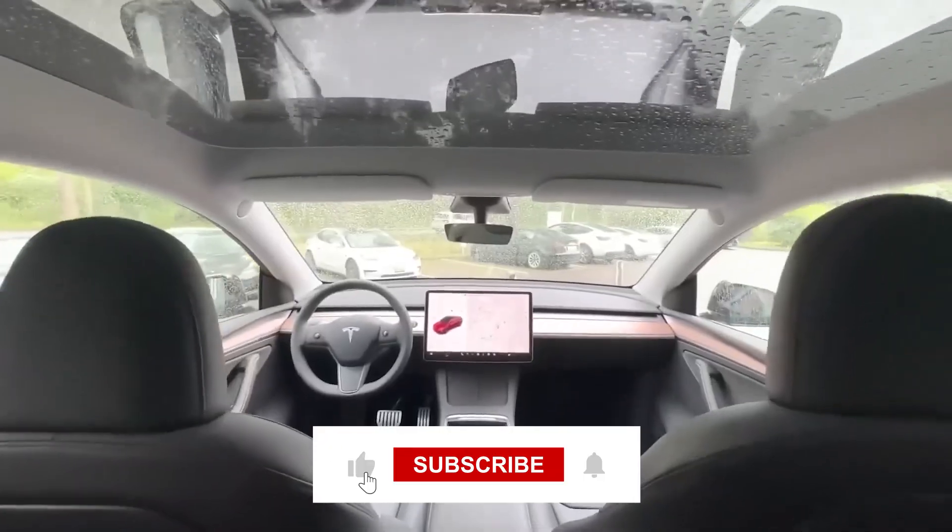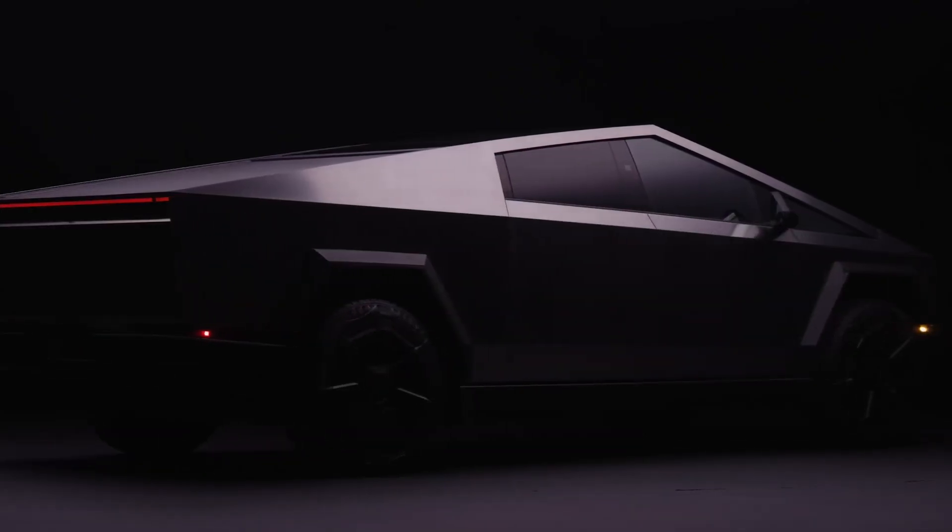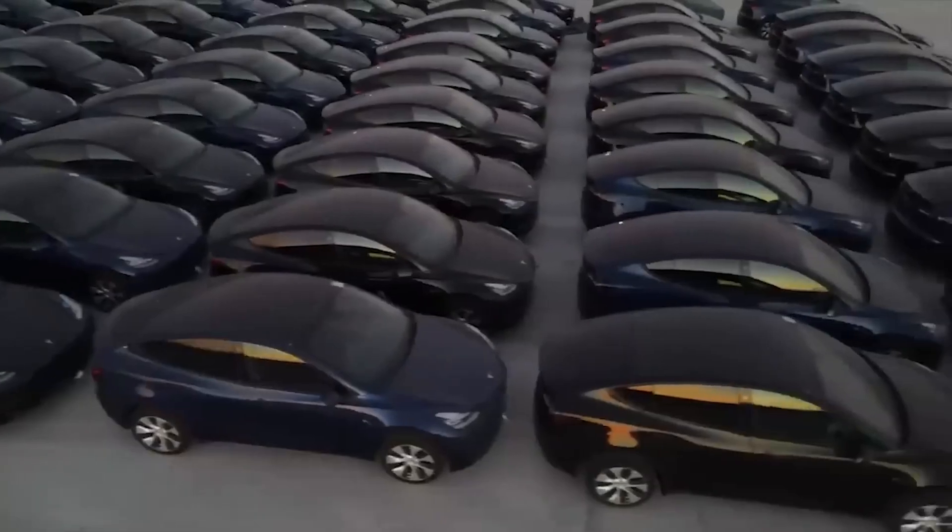Don't forget to like, share, and subscribe for more exciting content. And drop a comment below about what you think of Tesla's bulletproof technology.